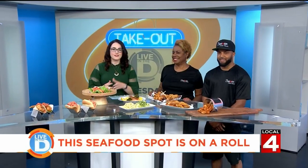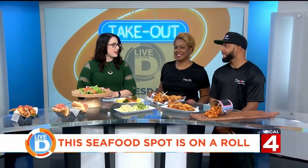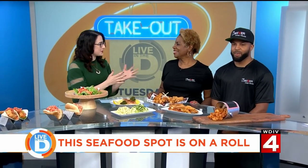I'm joined by Chef Nick Wilson and Catherine Wilson with The Lobster Food Truck. Welcome to the show.